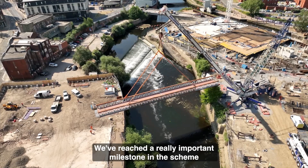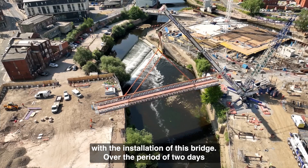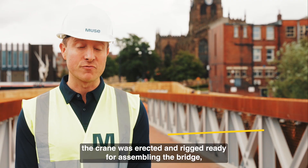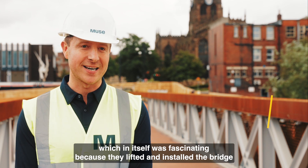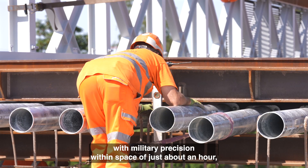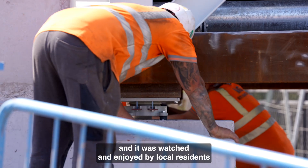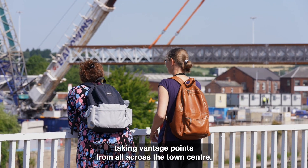We've reached a really important milestone for the scheme with the installation of this bridge. Over the period of two days the crane was erected and rigged in ready for assembling the bridge, which in itself was fascinating because they lifted and installed the bridge with military precision within the space of just about an hour, and it was watched and enjoyed by local residents taking vantage points from all across the town centre.